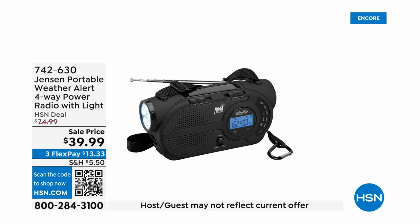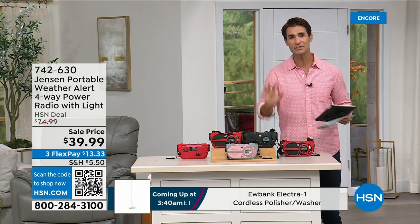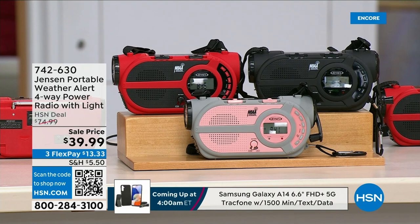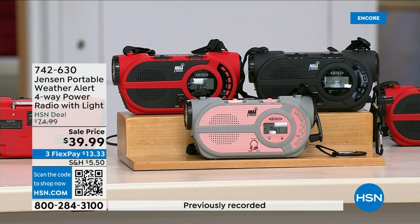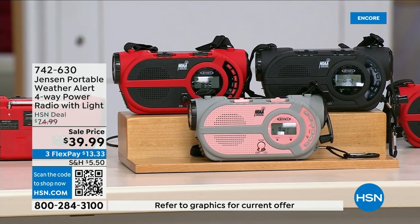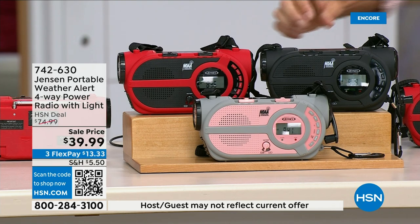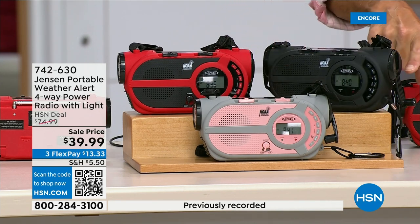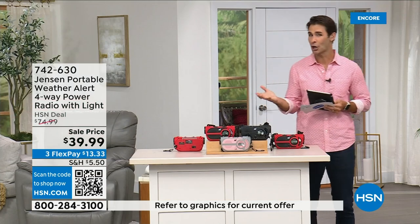There are major emergencies and disasters happening everywhere — power outages, hurricanes, big storms. This is the ultimate in preparedness: the Jensen portable weather alert four-way power radio. It also has a built-in flashlight. Whether you're camping, hiking, or building an emergency preparedness kit — it's your AM/FM radio, but with seven designated weather channels so you can always stay up to date. You can put three double-A batteries in, use the solar panel on top, or use the hand crank on the side to power the internal battery.